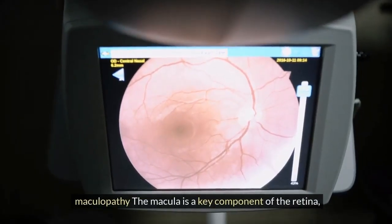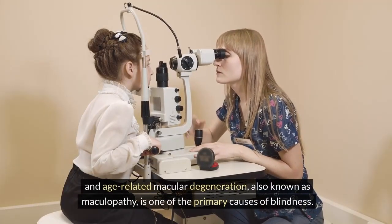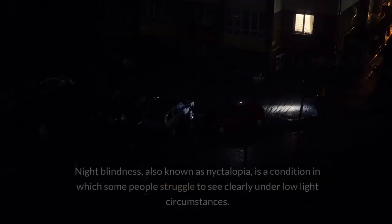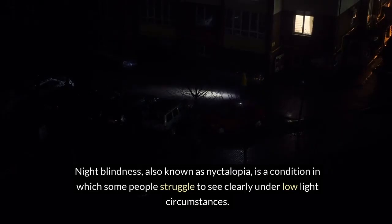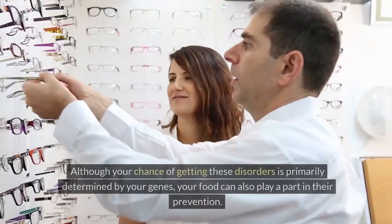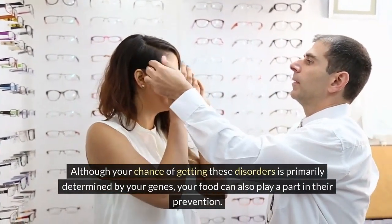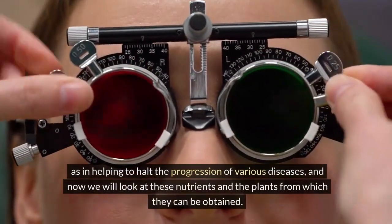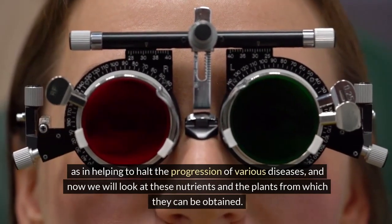Maculopathy: the macula is a key component of the retina, and age-related macular degeneration, also known as maculopathy, is one of the primary causes of blindness. Night blindness, also known as nyctalopia, is a condition in which some people struggle to see clearly under low-light circumstances. Although your chance of getting these disorders is primarily determined by your genes, your diet can also play a part in their prevention — helping to halt the progression of various diseases. Now we will look at these nutrients and the plants from which they can be obtained.